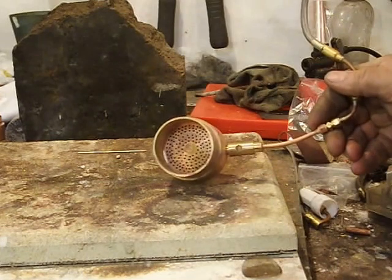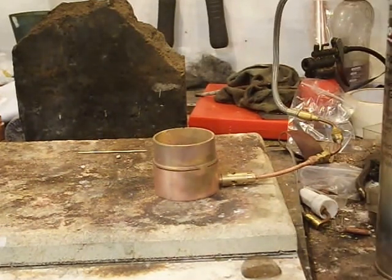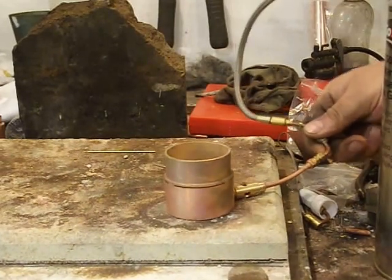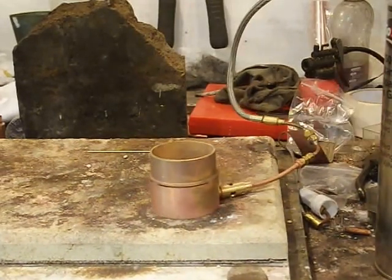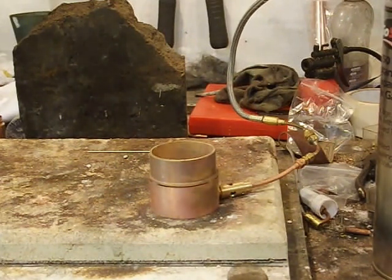It won't burn out, ever. At the moment it's only got a number 5 jet in it. I'm thinking that it might need a number 10 or a number 12, but it's difficult to tell without actually having a boiler. So we'll just light it up,